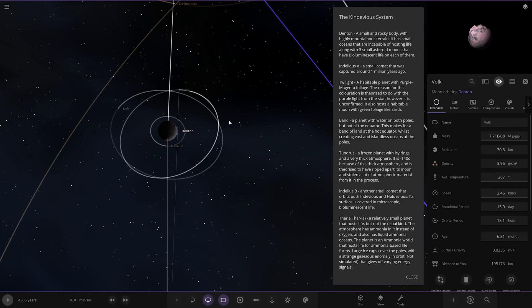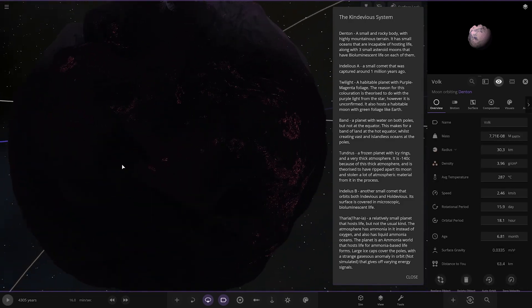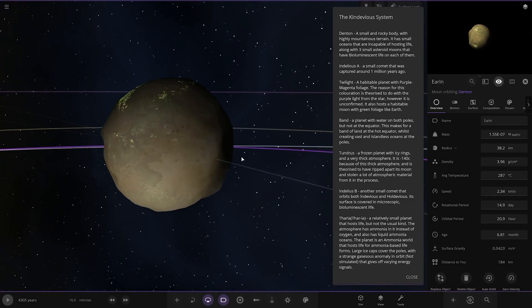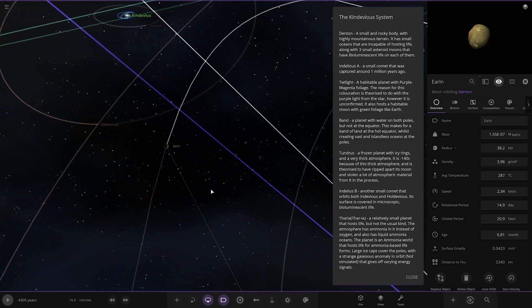Looking at the other two moons — city lights on this one as well, and on this one too. City lights on those are really cool.